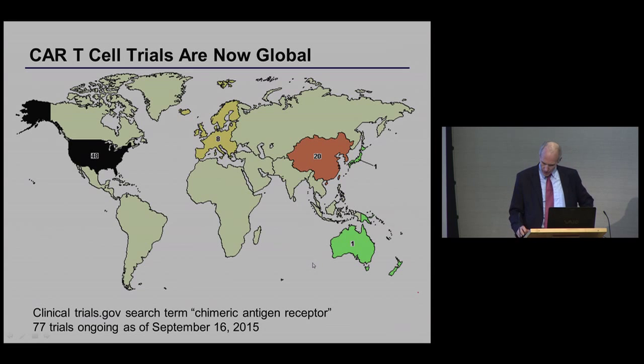We began our leukemia trials in 2010. As of about two weeks ago, searching clinicaltrials.gov, there were 77 trials ongoing with CAR T cells, most of them in the U.S. A lot of the basic science was done here in the UK and Europe, yet they only have eight trials open — I think that's a regulatory issue, not science. China has gone from no trials to 20 and will likely outpace the U.S. shortly.